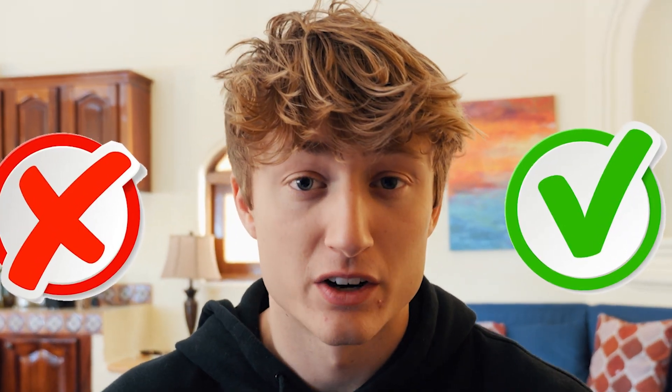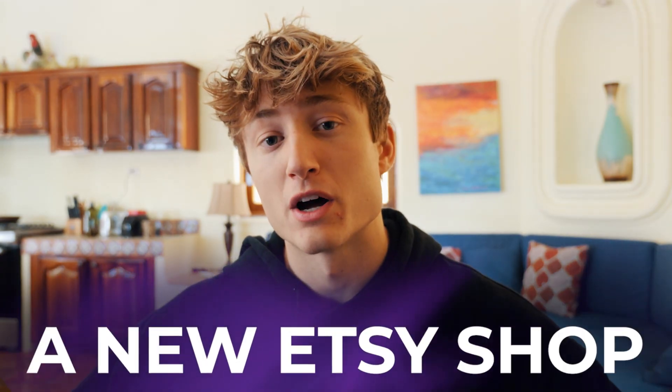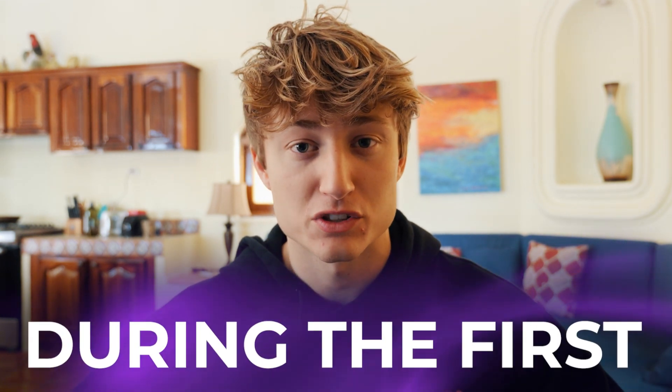So if you've been wrongfully banned — or rightfully, it doesn't matter — here's exactly how to open up a new Etsy shop without getting banned during the first couple days. And somewhere in this video, I'll show you how to do a digital warm-up that further increases your chances of not being banned on the platform.